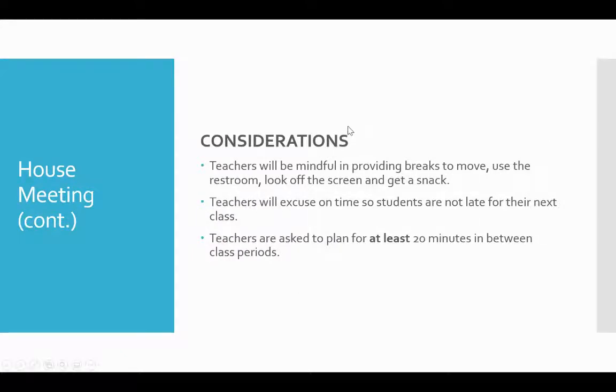When we talked about these different options, we all want to keep in mind that teachers provide breaks to move, use the restroom, give their eyes a break from the screen, get a snack — we remember these are 11 and 12-year-old bodies we're teaching. We also want to make sure we excuse on time so students aren't late for their next class, and teachers are asked to leave at least 20 minutes between class periods to maximize learning but also maximize time off the computer. We're really trying to strike a nice balance.